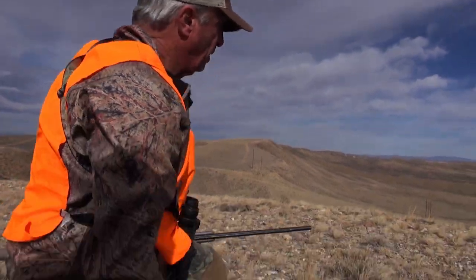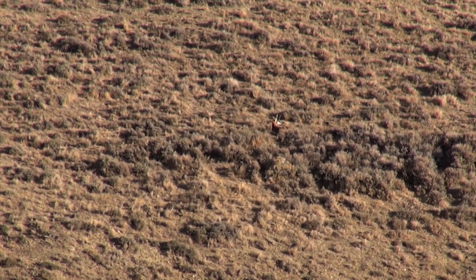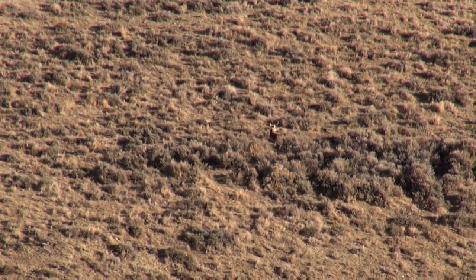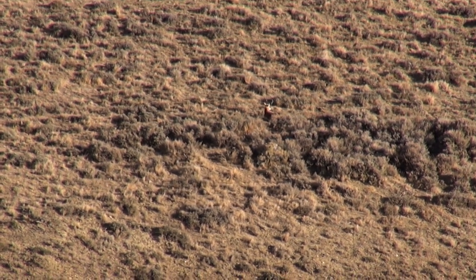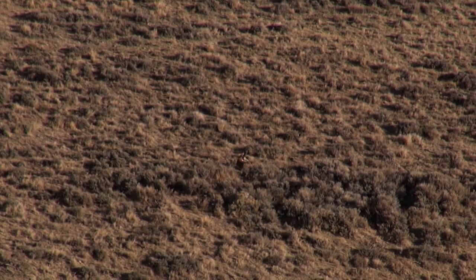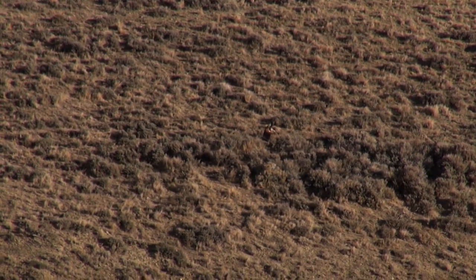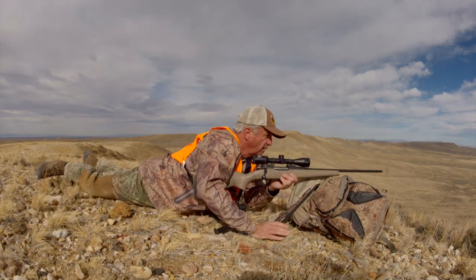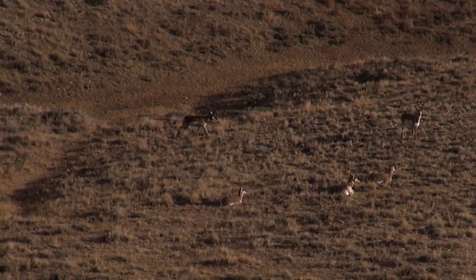There they are, just down below us. We're going to crawl up and peek off the end here and see if we can find a buck in this group. Okay Matt, we've got a buck — most of them are standing, but this buck is laying down above the cut bank. This is a pretty good antelope, Matt — this is as good a one as we've seen. Right now he's laying down but they're milling around a little bit, so we need to do this pretty quick.